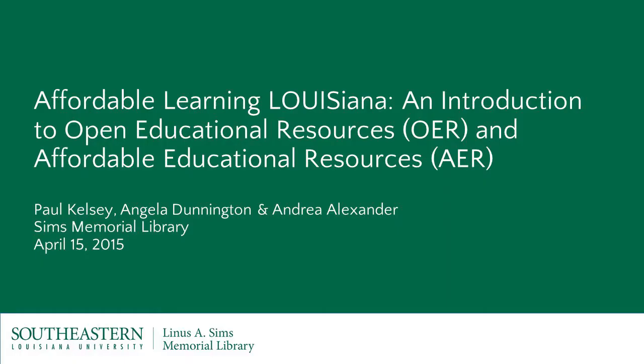Hello. Let's go ahead and get started - it's about a minute after two. I'd like to introduce myself. My name is Paul Kelsey. I'm the head of acquisitions and I chair the library's affordable learning committee, and I'll be hosting the meeting today. I'd also like to introduce Angela Dunnington, head of access services and a committee member, and Andrea Alexander, a new committee member and instructor reference librarian. Welcome to today's presentation: Affordable Learning Louisiana, an introduction to Open Educational Resources, OER, and Affordable Educational Resources, AER.